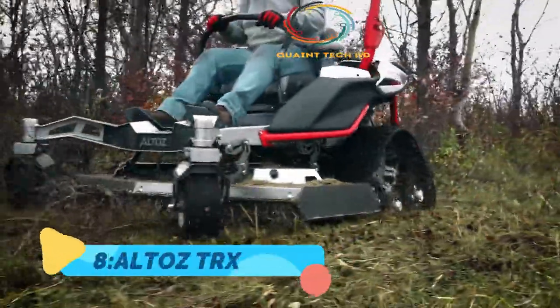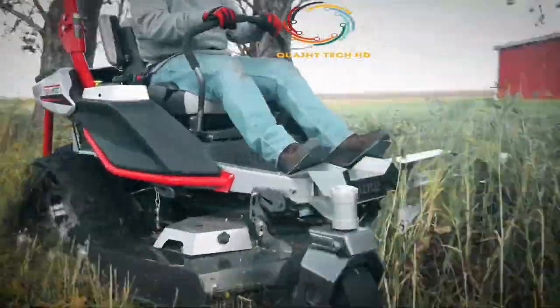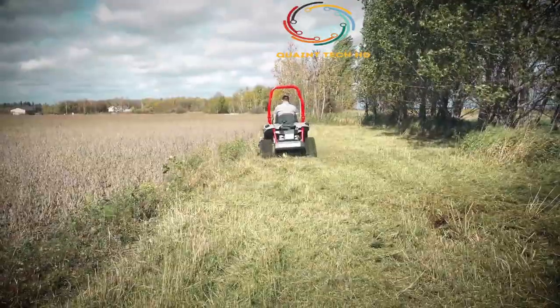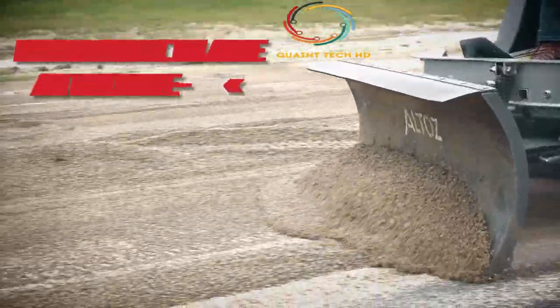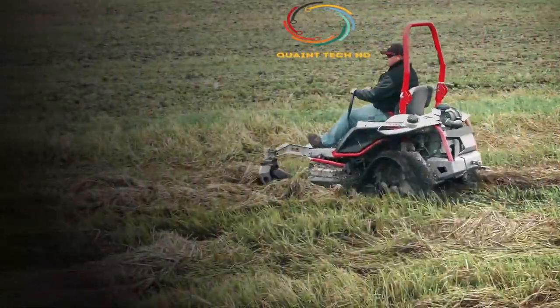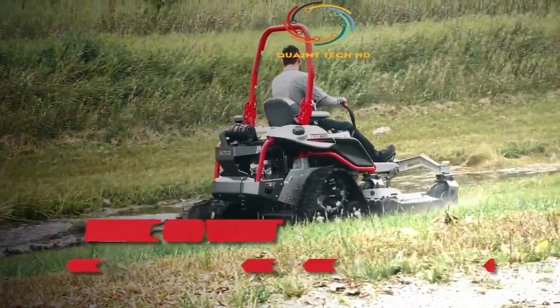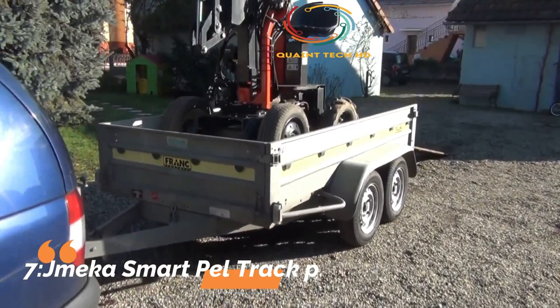Number 8: Altoz TRX. The Altoz TRX introduces first-of-its-kind technology with its rear-mounted track system. The TRX provides the traction, stability, and control professionals need to power over the thickest grass on slopes and in the harshest conditions where traditional zero-turn mowers simply can't go. Conquering the terrain and never compromising the quality of the cut, it provides rider comfort and convenience. A 12-way adjustable high-back suspension seat with armrest delivers the industry's smoothest ride.